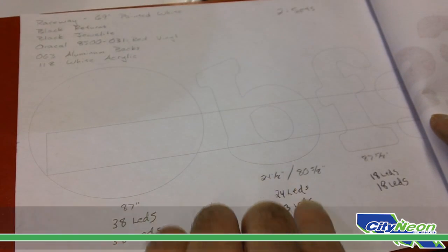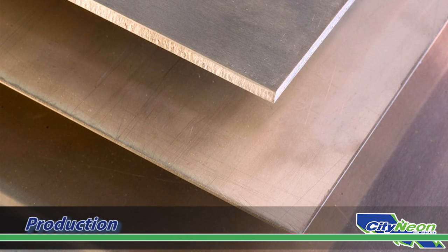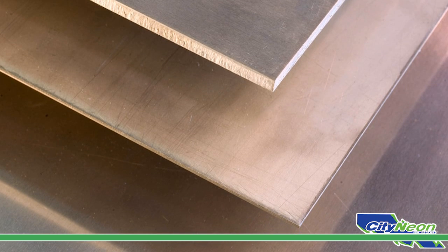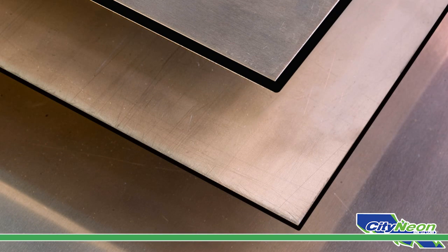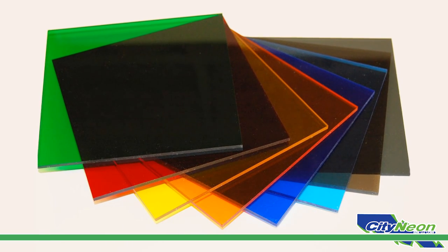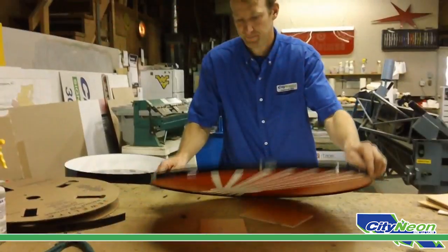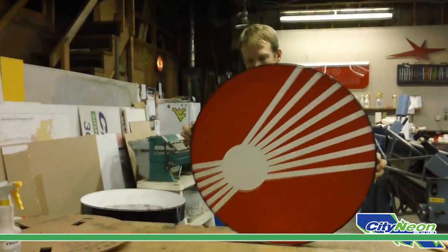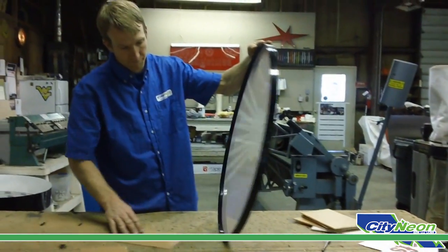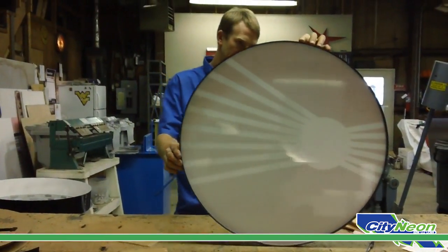The production phase begins with cutting the raw materials from stock that when assembled complete the new sign. Several grades of aluminum are used to construct the back and side of each channel letter. A heavy grade acrylic is used for facing. Acrylic facing comes in solid colors, or a variety of colored vinyl graphics are used to create unique color displays, especially for logos and branding elements.